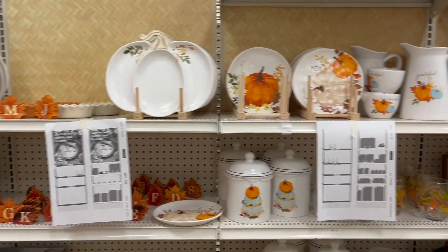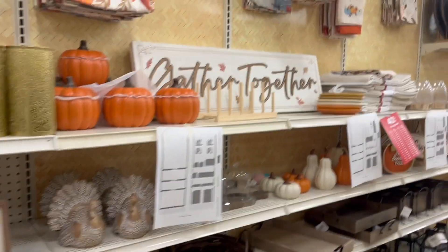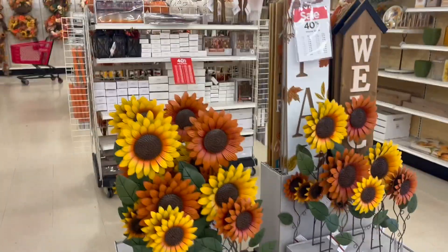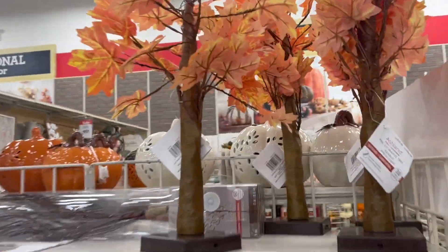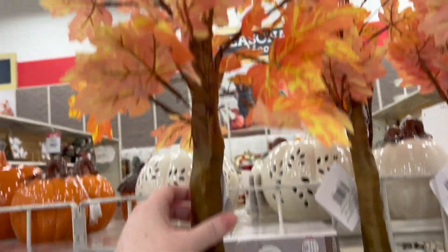Hey everybody, we are Halloween fall searching! I am in Michael's right now. They're still putting some of the fall things out but we're gonna keep looking. This aisle is being set up with displays. Some of this stuff is really cute — this is more like the fall Thanksgiving stuff, and some of it is 40% off right now.